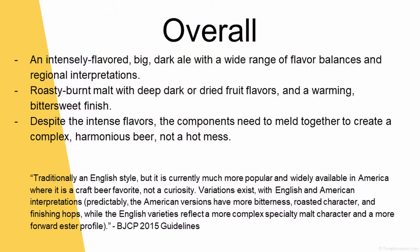They had a little note in their comment section that said, 'Traditionally English style, but currently much more popular and widely available in America where it's a craft beer favorite — not a curiosity.' Variations exist with English and American interpretations. Predictably, the American versions have more bitterness, roasted character, and finishing hops, while the English varieties reflect a more complex specialty malt character and a more forward ester profile.